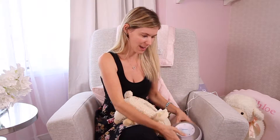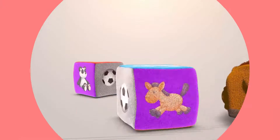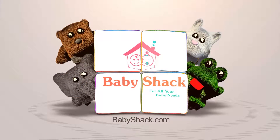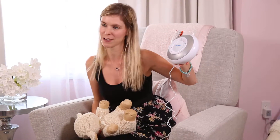Hey guys, my name is Caroline from The Baby Shack and today we are comparing the Sleep Sheep from Cloud B and the Premium Nursery Sound Machine from the First Years. On my right here we have the Cloud B Sleep Sheep original stuffed animal and we have the First Years Premium Nursery Sound Machine.